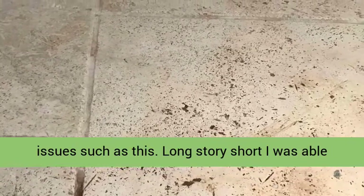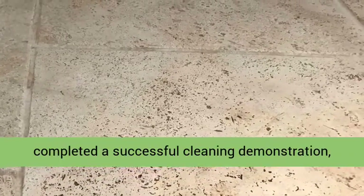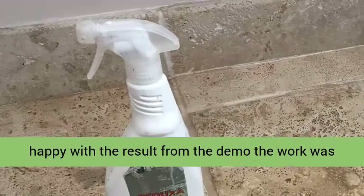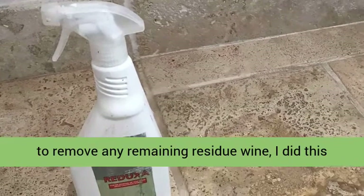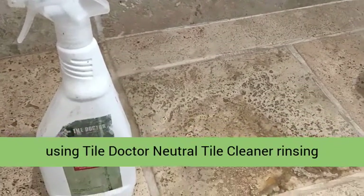I was able to arrange a visit to the property where I completed a successful cleaning demonstration. Happy with the result from the demo, the work was booked in. The first task was to clean the tiles to remove any remaining residue. I did this using Tile Doctor Neutral Tile Cleaner, rinsing with plenty of water and extracting the soil with a wet vacuum.